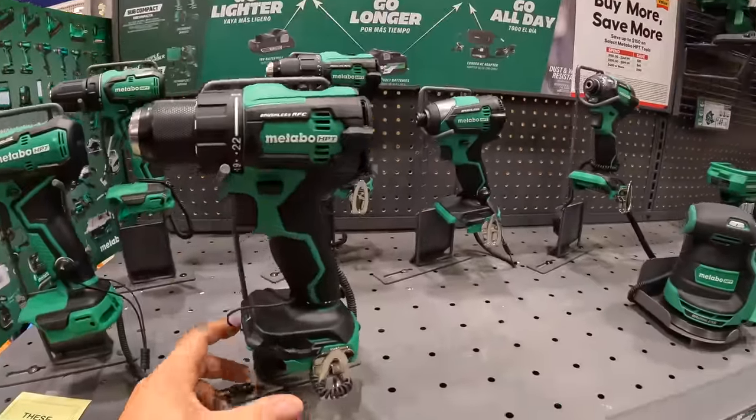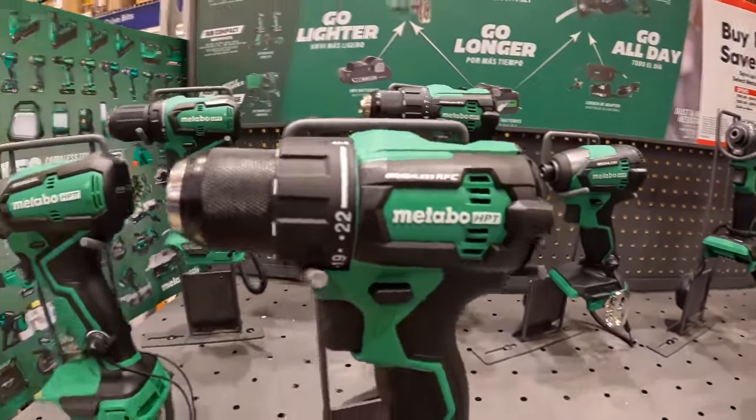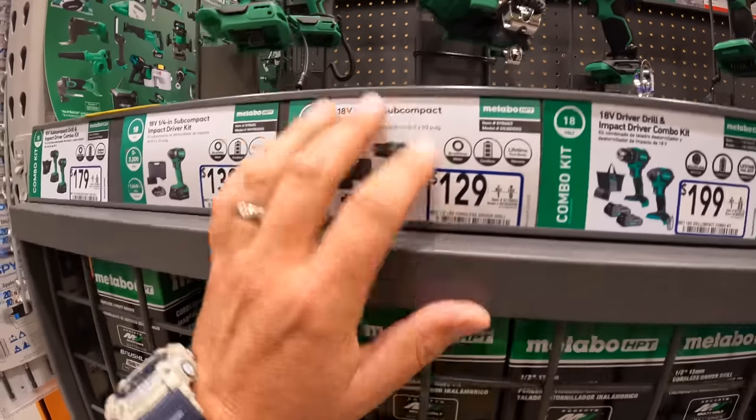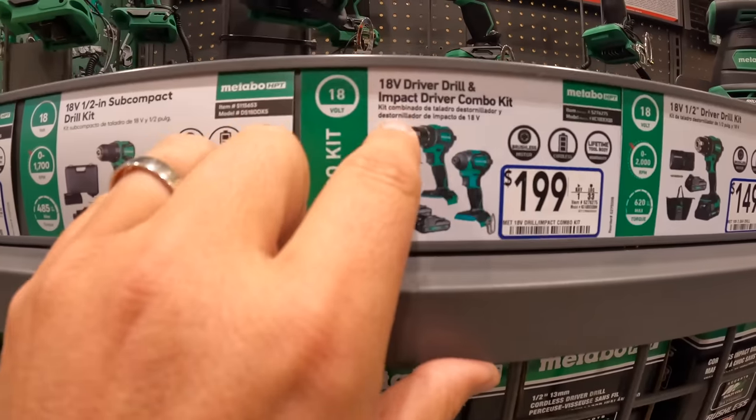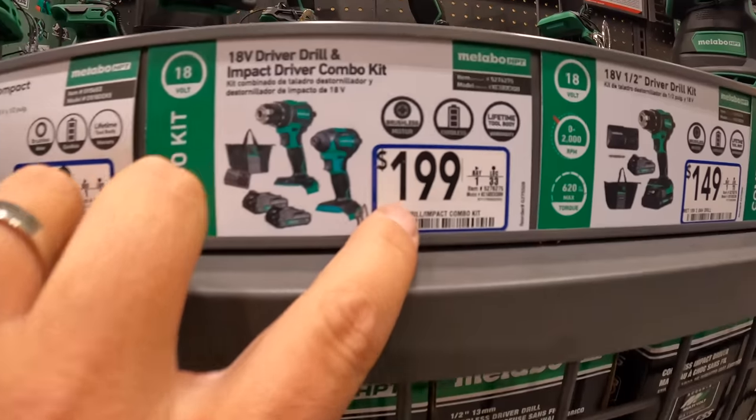They do have a couple of Metabo tools here with their new RFC brushless stuff. The drill driver and impact combo kit is $199. Or you can get them individually for $149, just the drill driver.